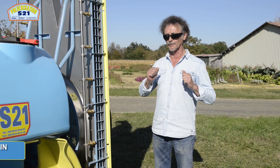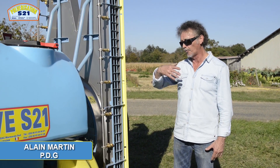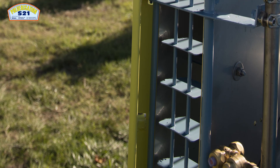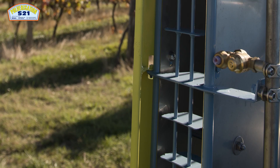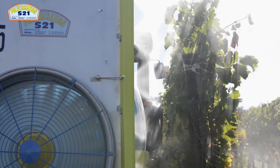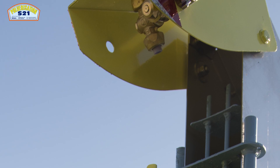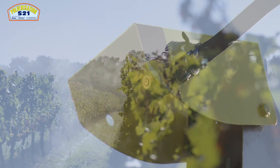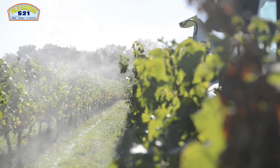Notre version voûte droite en simple turbine diamètre 830 ou en double turbine à rotation inversée profite d'un déflecteur mobile pour choisir l'angle d'attaque par rapport au rang de vigne. Ce matériel double turbine voûte droite se complète par un déflecteur mobile supérieur équipé de jets pour assurer un complément sur les autres rangs.